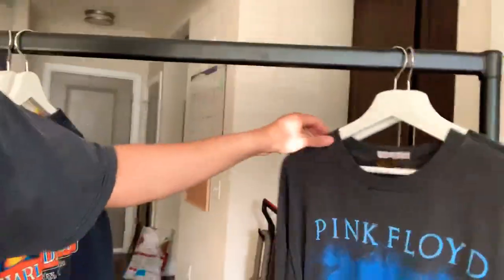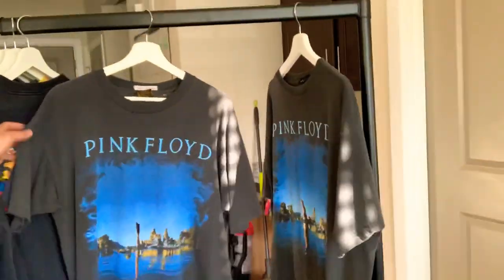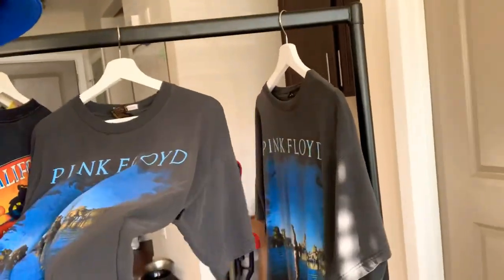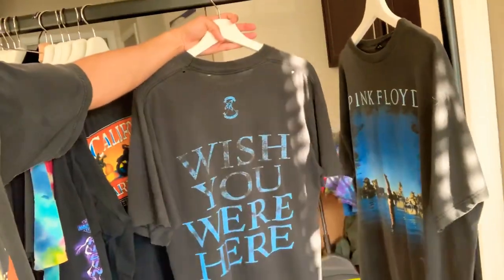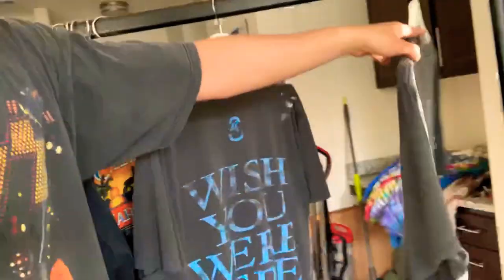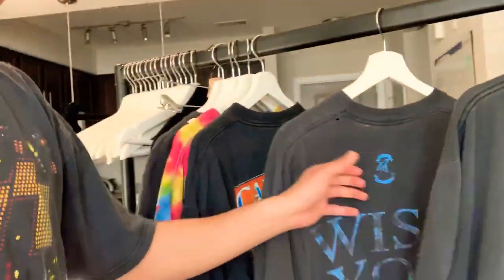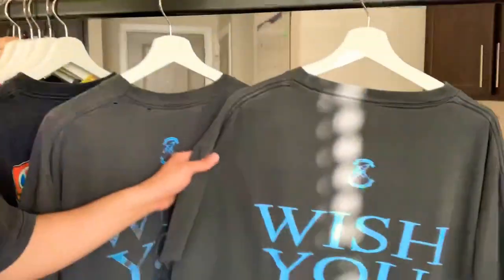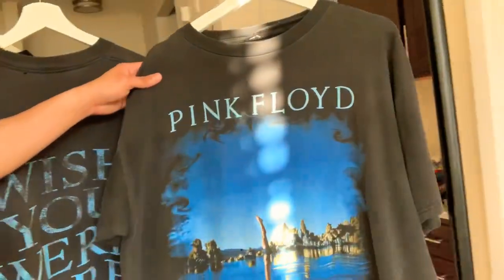This t-shirt is so awesome I had to pick up two of them — it's a 1992 Pink Floyd 'Wish You Were Here.' The graphic on the back of this one is a little bit more faded, which I love, and this one has a lot of holes and distressing throughout. This one is a little bit more clean graphic, no holes on this one.